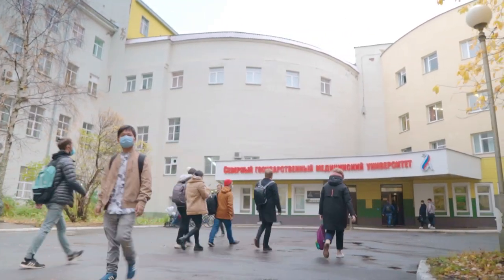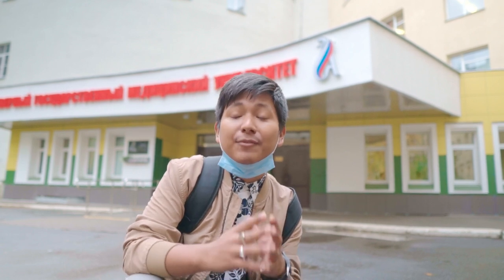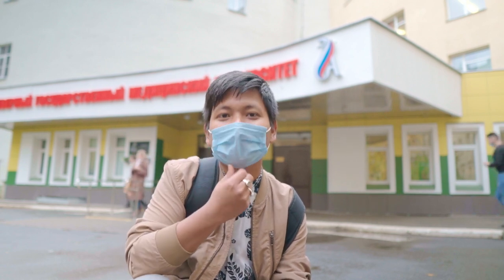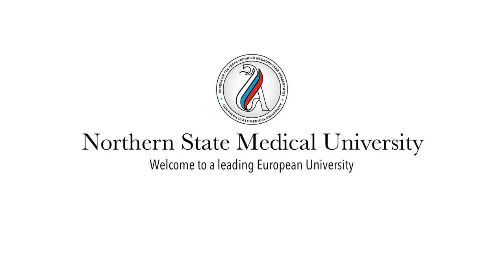I hope you guys enjoyed this video. This is how our university looks, and I've shown you only a small portion of it. In future videos, we'll come up with more. Until then, please wear a mask and see you guys in the next video. Thank you.